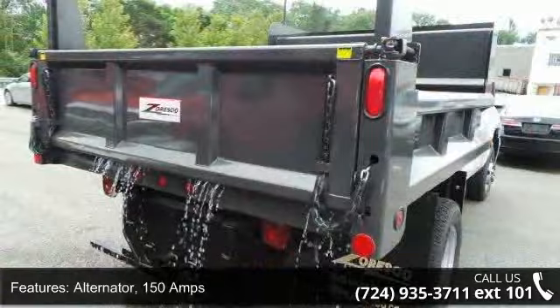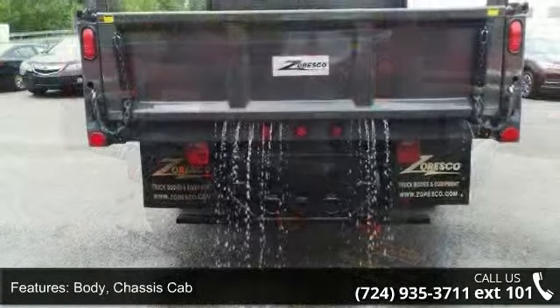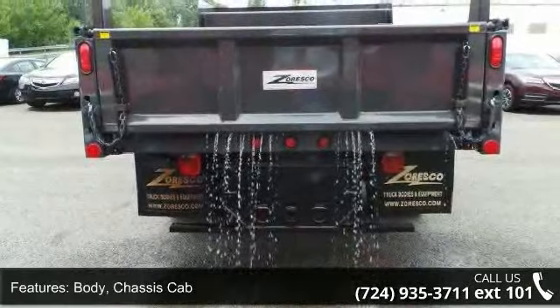Frame — fully boxed, hydroformed front section. Steering — recirculating ball. Exhaust — aluminized stainless steel muffler and tailpipe.